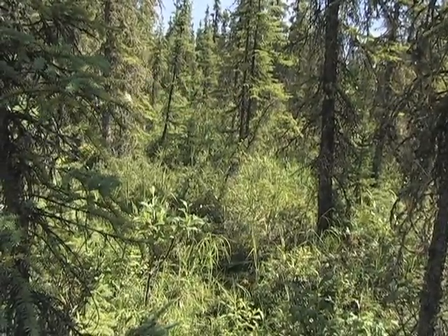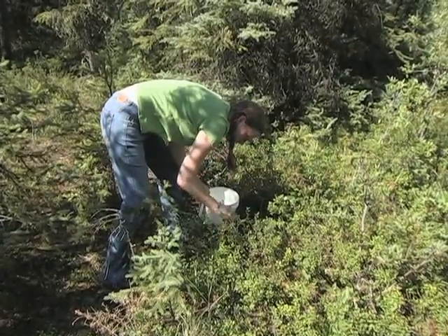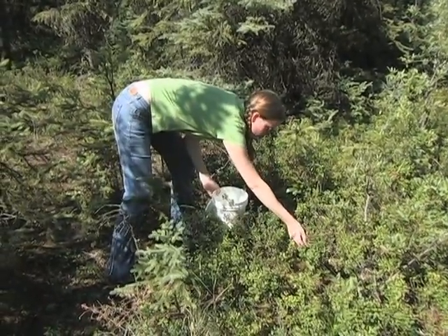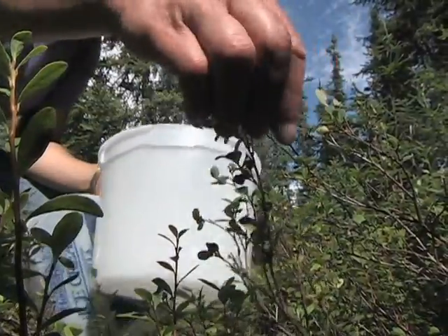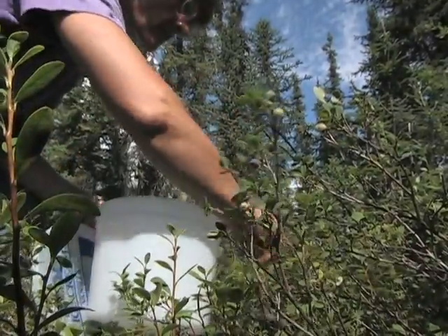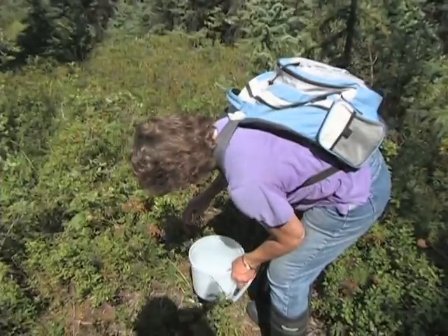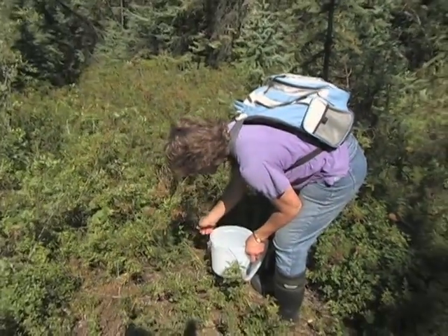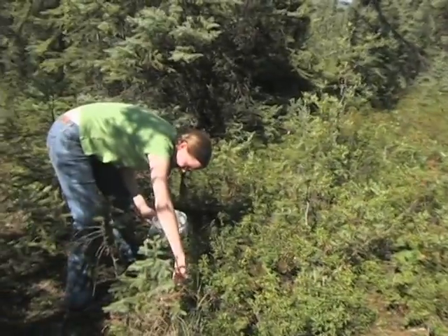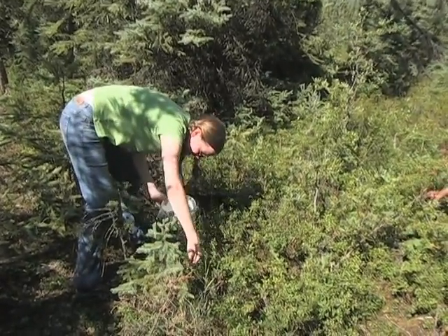Make noise as you go through the woods — most wildlife will scurry out of your way if they see or hear you coming. Sing, talk, and yell to make sure you don't surprise a bear. Many berry pickers won't tell you where their favorite picking spots are, but look for areas where the ground has been disturbed for building or where a fire has occurred. Also check road edges for raspberries, bogs for berries that like wet feet, and south-facing sunny slopes.